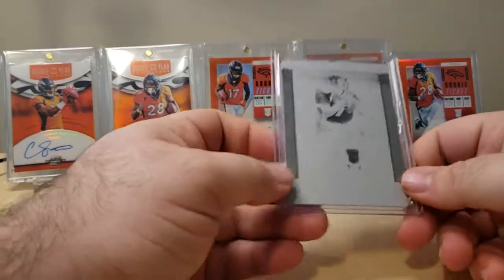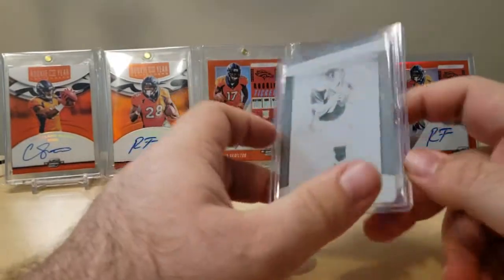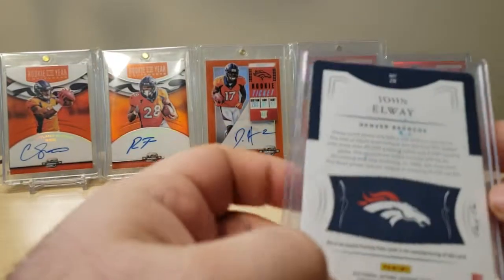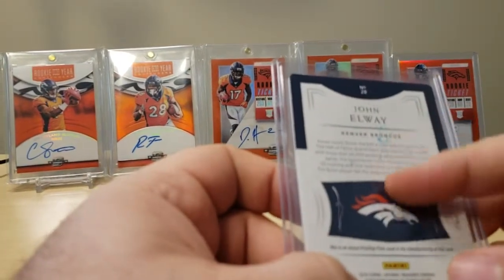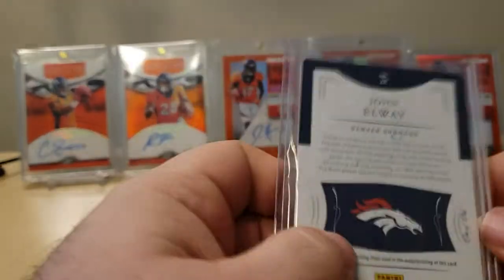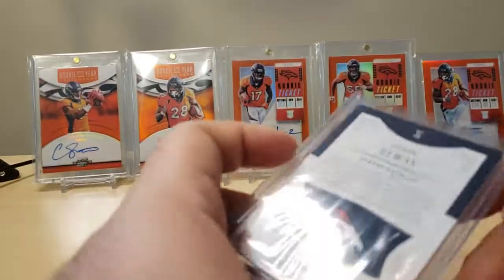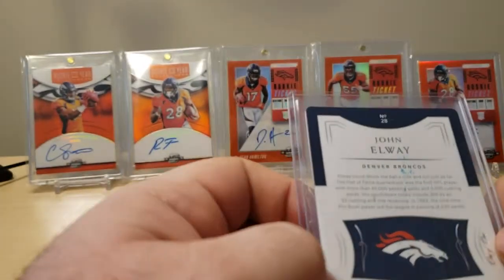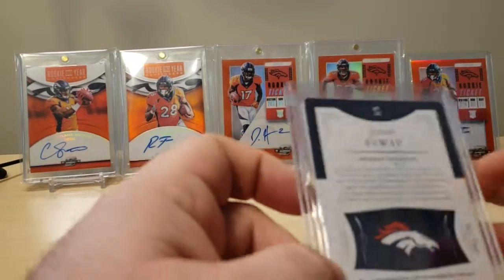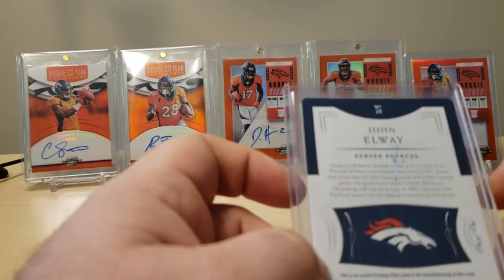Last but not least, a 1-of-1 printing plate of John Elway. It is the black plate, which is always my favorite plate. The only thing that was really strange is this is a non-autographed plate, but the card got ink stains on the back. I don't really understand it, but I'm guessing maybe Elway stacked the plates on top of cards he signed, or maybe when they boxed up the NT there was some fresh ink. There was no signature behind this card in NT, so it had to be something Elway signed that rubbed off on it.